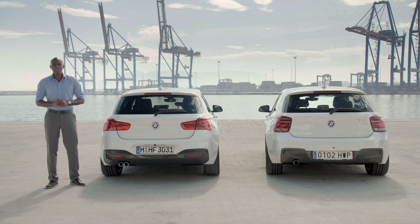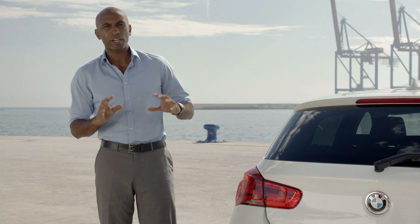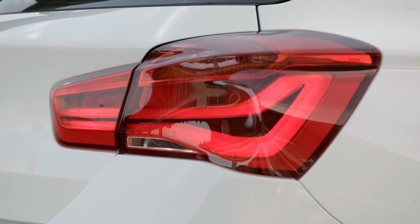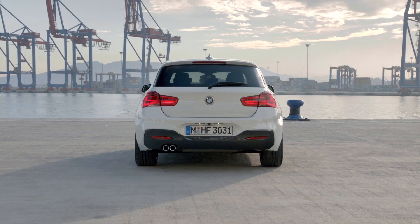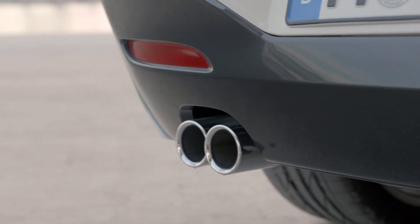The rear also has some distinct changes. The new design of the taillight strikes the eye — they now show the BMW typical L-shape and come with LED as standard. The slimmer and longer proportions make the whole rear seem wider and sportier. And there are also some changes on the exhaust and the rear bumper.